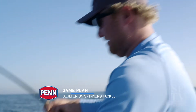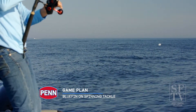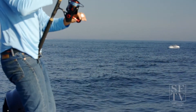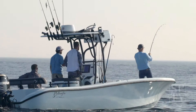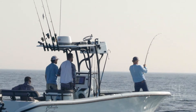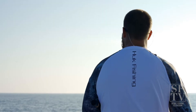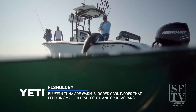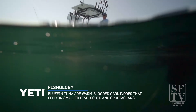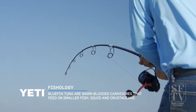We have one of the best light tackle bluefin fisheries in the world. We have people coming from South Africa, Japan, New Zealand — all to come here to try to land these bluefin on spin tackle, specifically topwater stuff: light tackle, stick baits, poppers, and occasional jigs. But when you go around the world and people are targeting bluefin in different areas, the feeding habits that we have here permit us to catch them on spin gear, whereas they don't do so in other parts of the world.